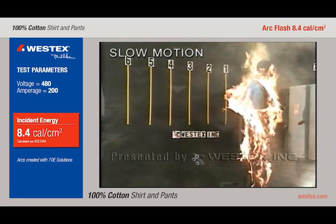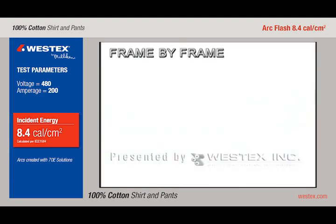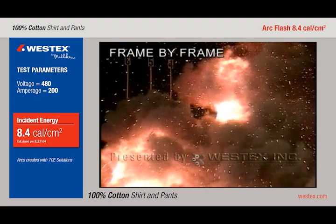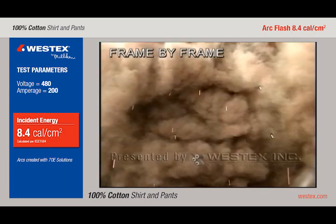In frame by frame, coming up shortly, we'll get another very close look at this arc. You can see that after the second cycle or so, it's on the ground and a great distance from the arc gap, completely enveloping the mannequin, putting out a large amount of molten metal, and again causing the fire.